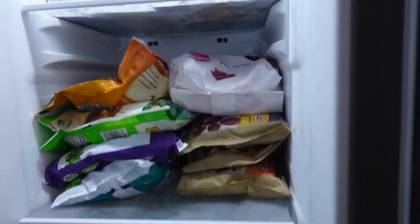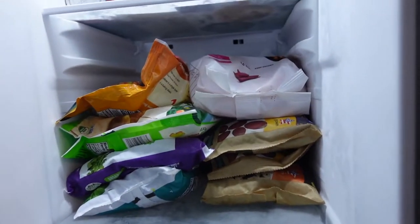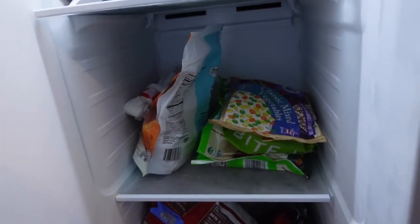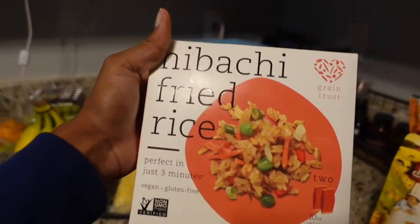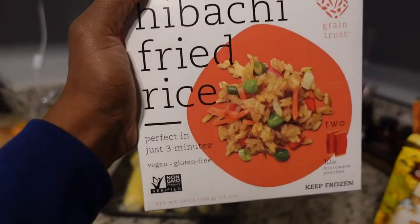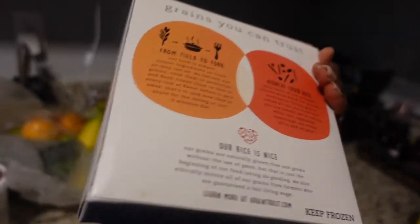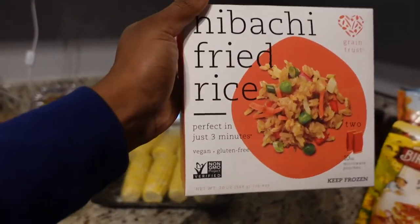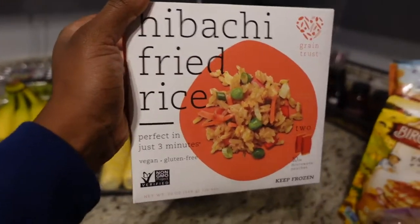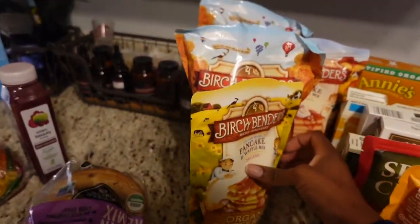Here's how everything looks in the freezer. I also forgot to mention I got hibachi fried rice for Milena — she loves it. It doesn't have any peanuts, which is important because she has a nut allergy, so anything with nuts I can't give to her.